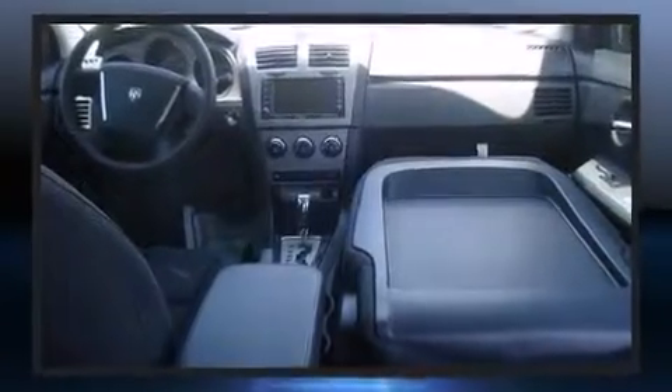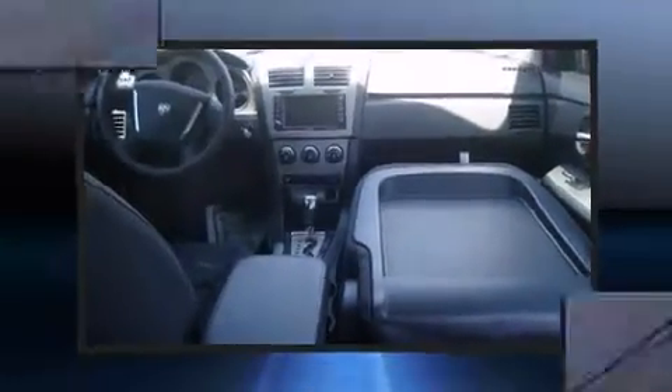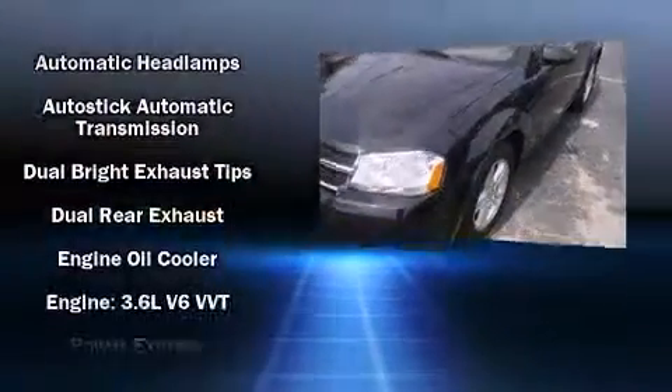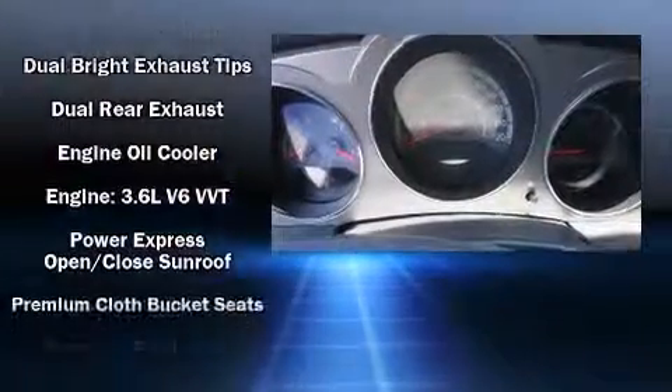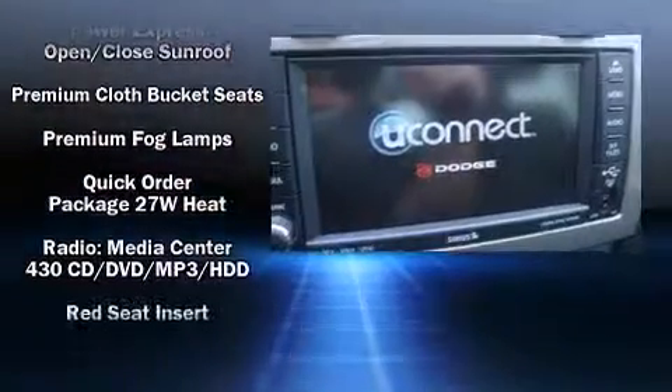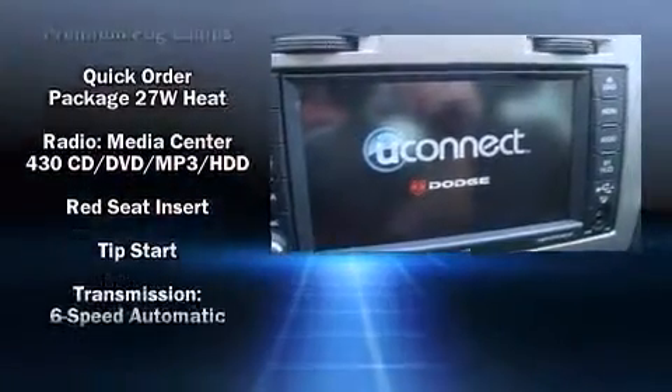Dodge also prioritized safety and security with features such as dual front impact airbags, front side impact airbags, traction control, brake assist, anti-whiplash front head restraints, and four-wheel disc brakes with ABS. With electronic stability control supplementing mechanical systems, you'll maintain precise command of the roadway.